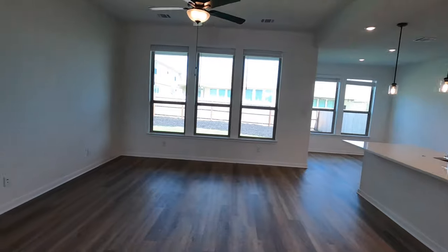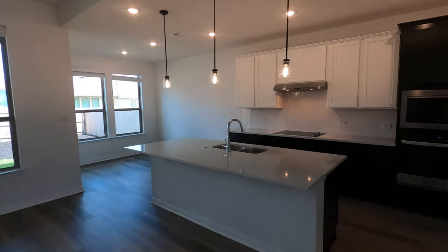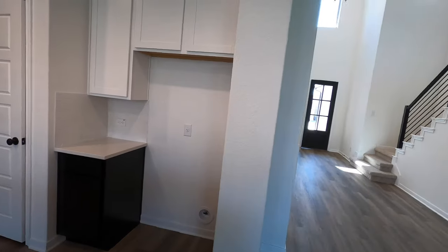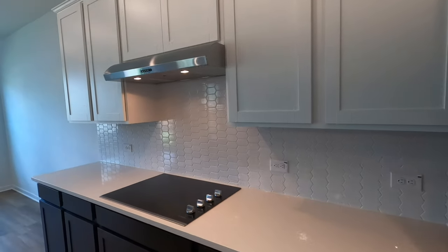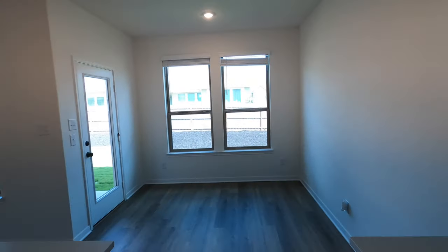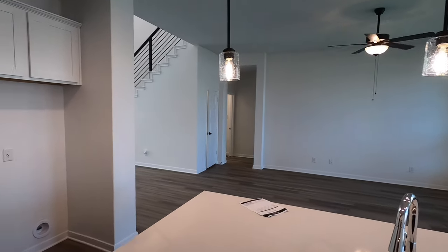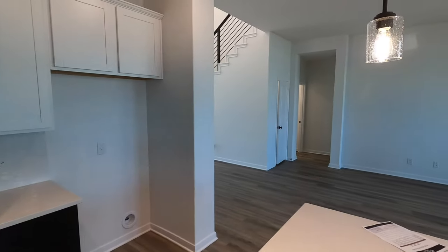Coming into the main living space, plenty of space for your couches and recliners with nice wall space. If you wanted to put a big old TV on there, good size kitchen. I definitely love the finish outs on this — they did a nice job with the lights, lots of lighting in here. You have a place for your refrigerator, Whirlpool appliances, very nicely done. This is not a gas community so you are going to have an electric cooktop. Coventry is in my top tier as far as construction quality — they do build a really good home.